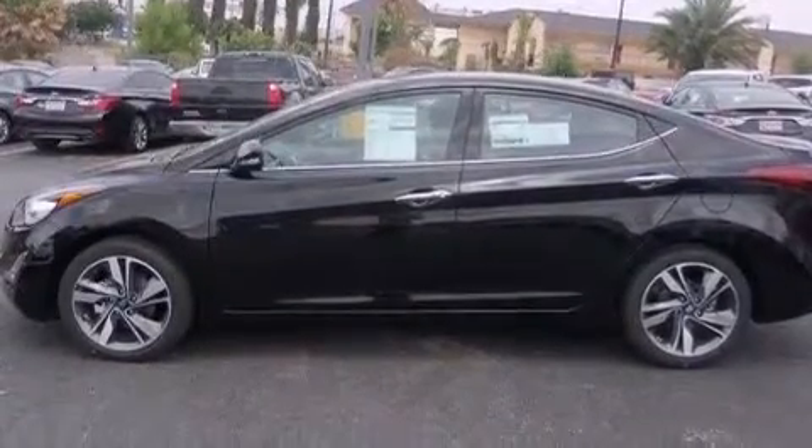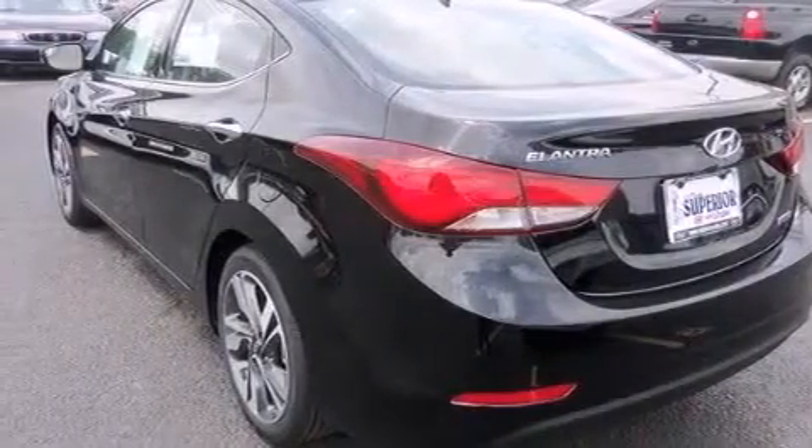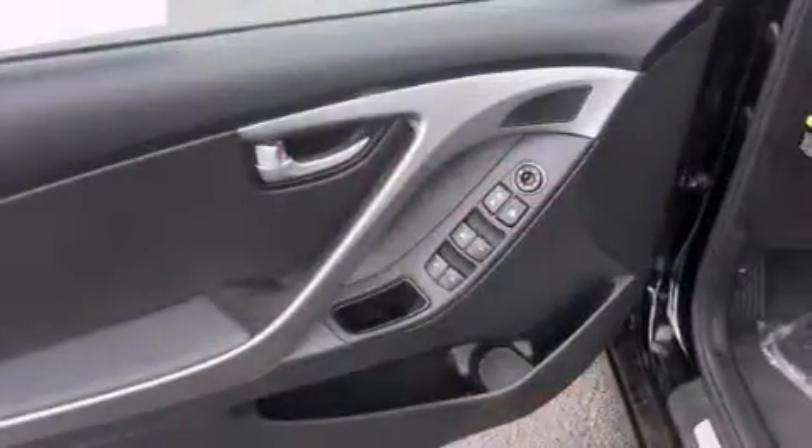Tinted glass, LED tail lights, performance tires, and leather seats provide great support and create an overall luxurious feel.